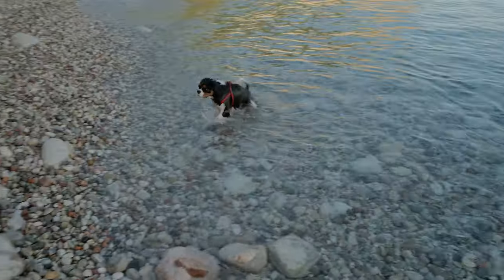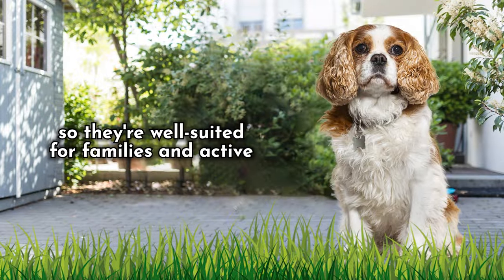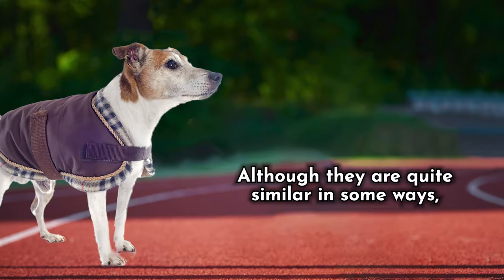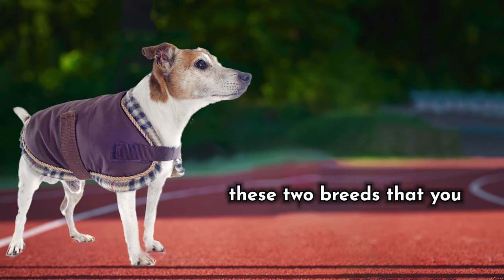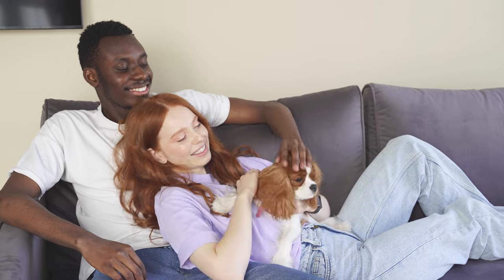However, they can also be a little stubborn and yappy if not properly trained and exercised, so they're well-suited for families and active individuals who are willing to put in the time and effort to train them. Although they are quite similar in some ways, there are also quite a few differences between these two breeds that you will learn about in this video. So let's take a look at the most important things to know about these breeds.